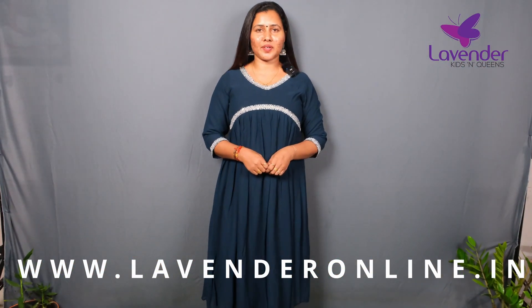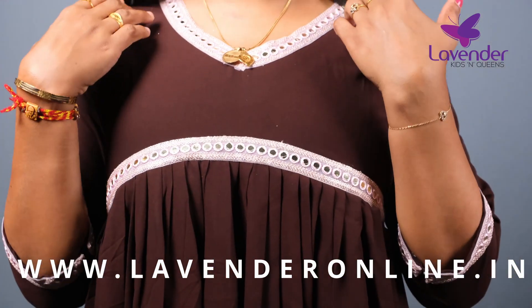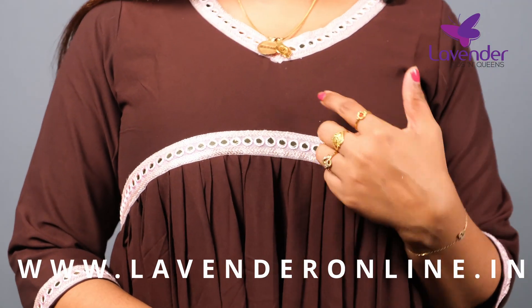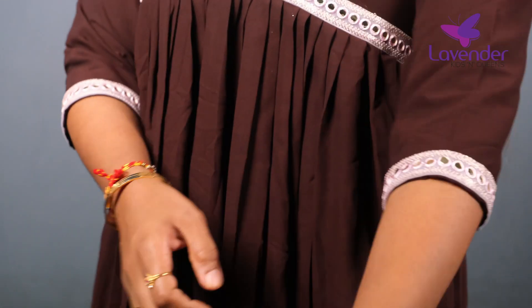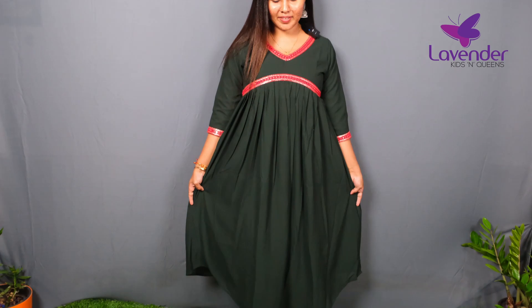Next shade is dark coffee. We have the same color in the pink color in the sleeve, and we have the same color in the white color.